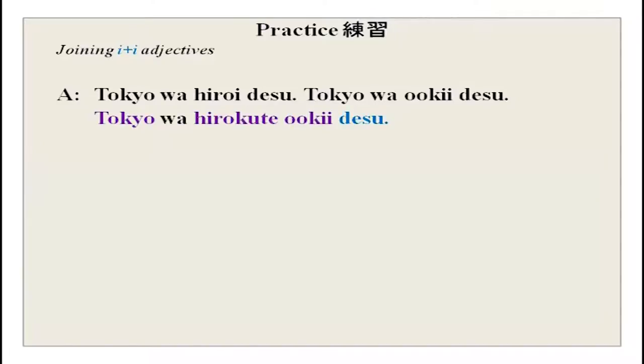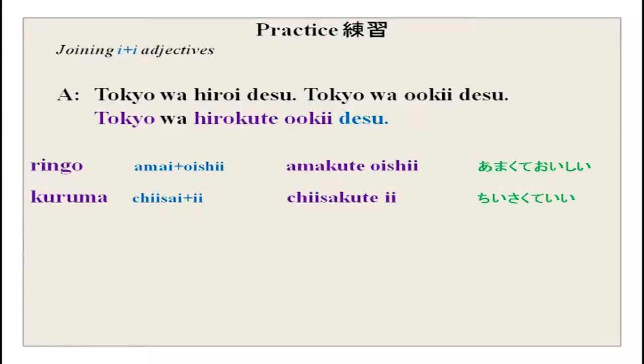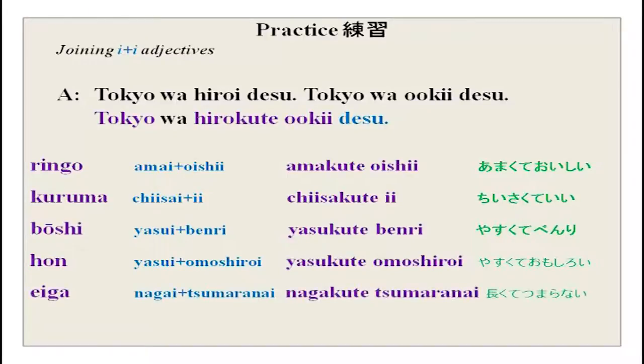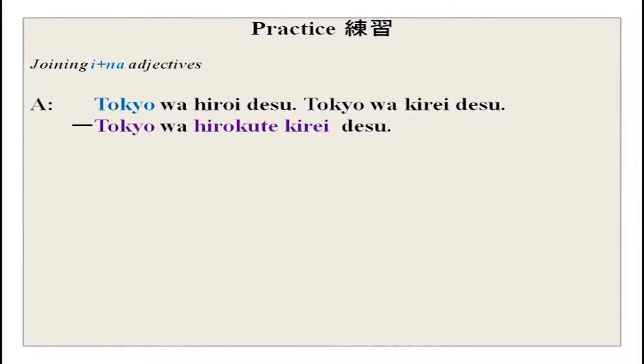Practice joining i adjectives: Tokio wa hiroi desu + Tokio wa ooki desu = Tokio wa hirokute ooki desu. Replace Tokio with other nouns: Ringo wa amakute oishii desu. Kuruma wa chiisakute ii desu. Boushi wa yasukute benri desu. Hon wa yasukute omoshiroi desu. Eiga wa nagakute tsumaranai desu — tsumaranai means very boring.